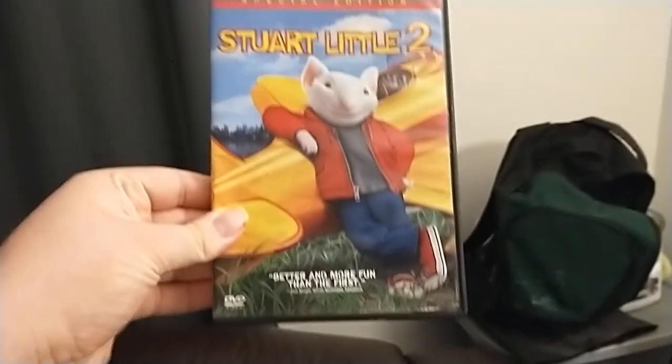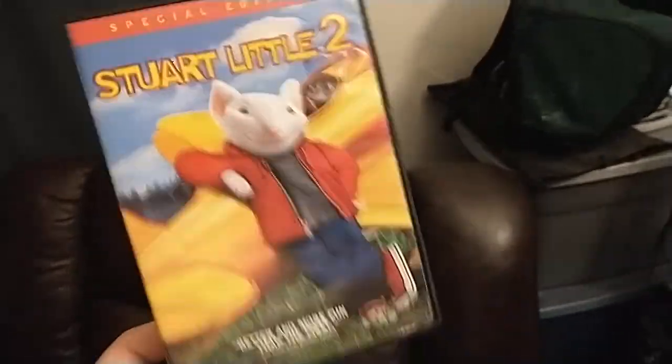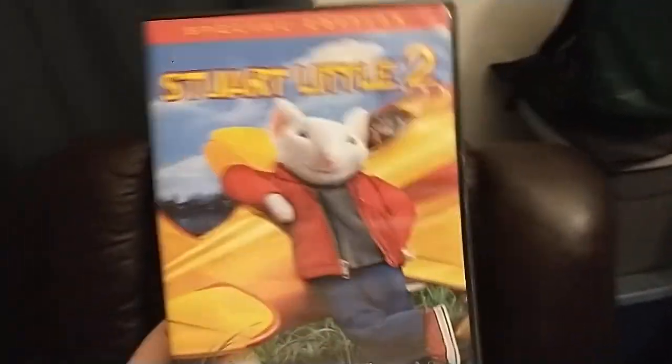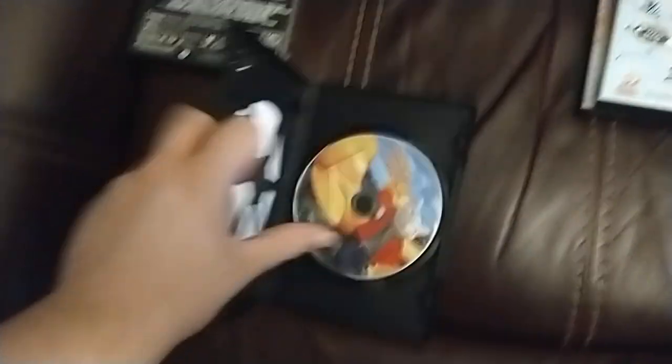Next up, Stuart Little 2. Get it from the DVD collection or VHS collection in a nutshell video. But this ain't nutshell videos, this is testing videos, and it's a special edition, and it does have the Columbia TriStar Home Entertainment logo on it. So I'm going to show you the Columbia TriStar Home Entertainment logo, but on the Fire TV from the Sony DVD player. Thank you, Eric.